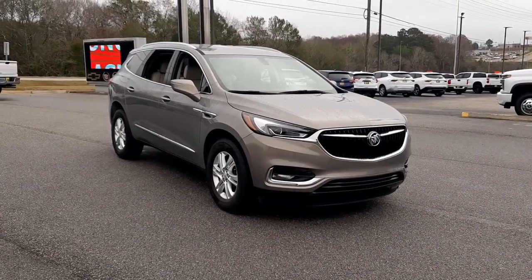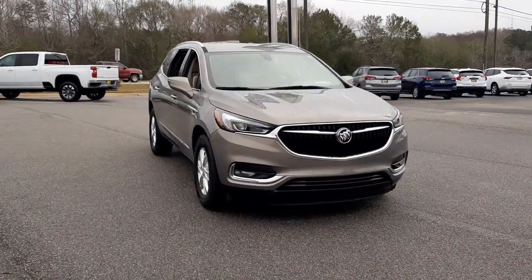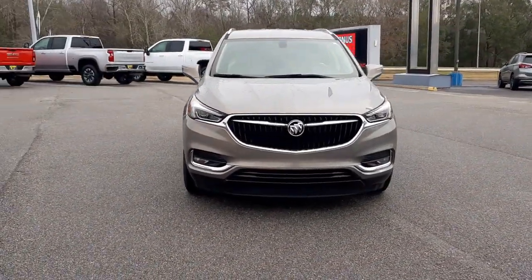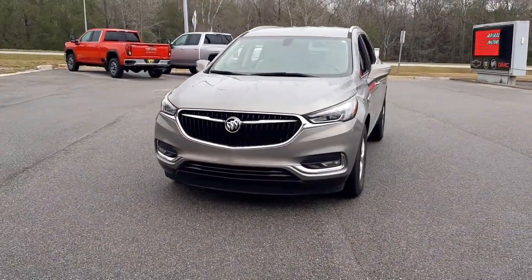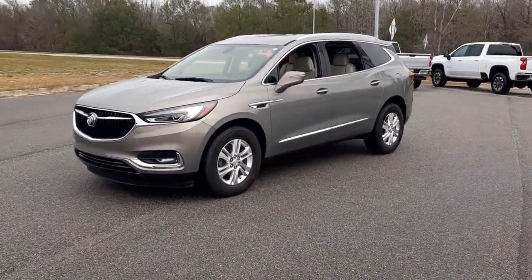Enjoy the view of this 2019 Buick Enclave. This vehicle is an outstanding buy with fewer than 50,000 miles on the odometer. Escape to the refined security of the Enclave, your spacious, comfortable oasis in a busy world.